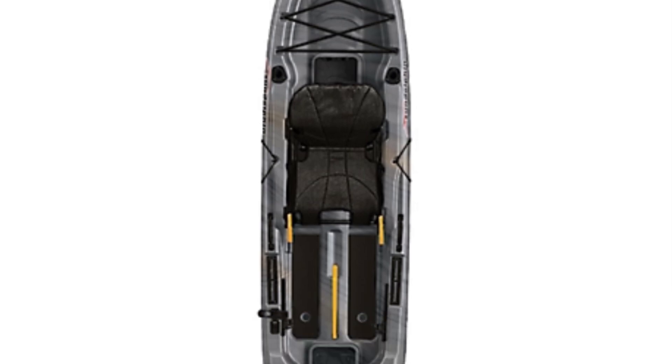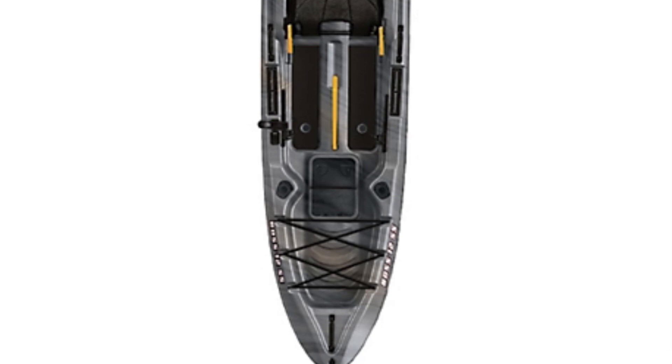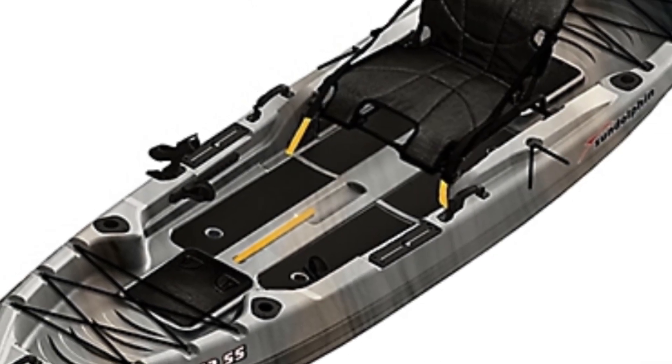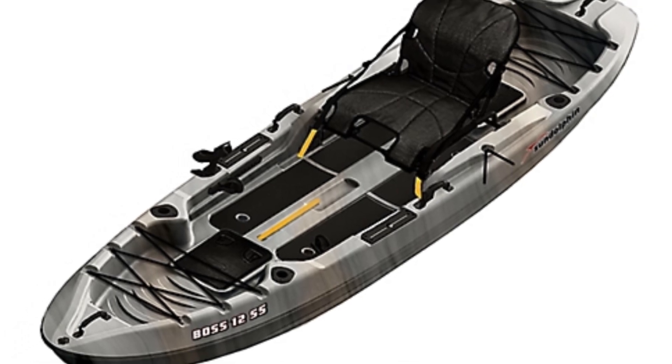Transporting the Boss 12 SS is hassle-free with options like roof racks, pickup trucks, vans, or large SUVs. Enjoy high-end features at an affordable price, making the Boss 12 SS the ideal choice for dedicated anglers.